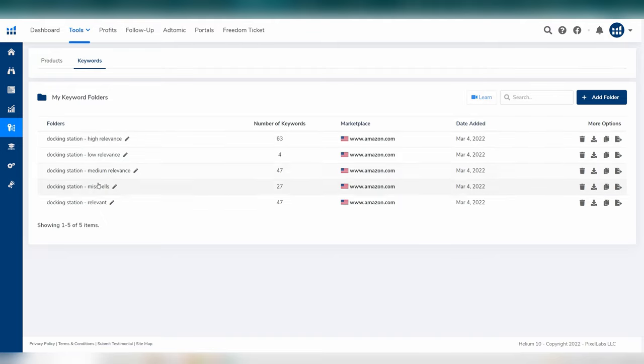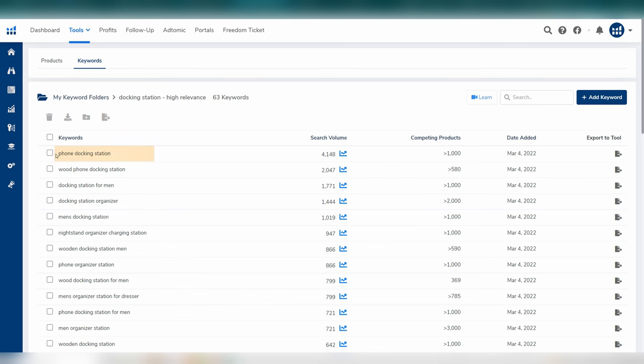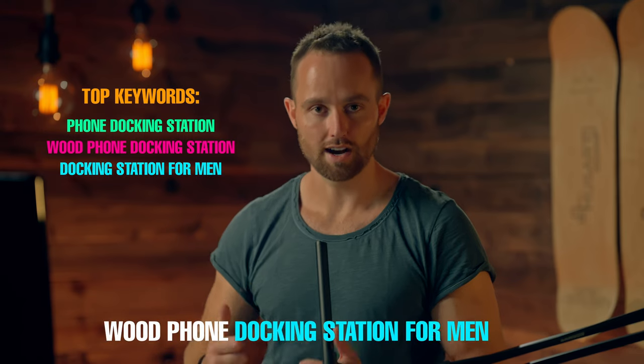You now have five folders of the most important keywords for your Amazon listing. Of course, the most important ones are your highly relevant keywords. In part two of this series, I'm going to explain exactly how you can use these keywords within your listing to ensure optimum ranking with the Amazon search engine and the highest chance of converting buyers. As an example, we can already see we have 'phone docking station,' 'wood phone docking station,' and 'docking station for men.' So a great way to start this title would be 'wood phone docking station for men,' as that includes our top three highest search volume, highest relevance keywords.